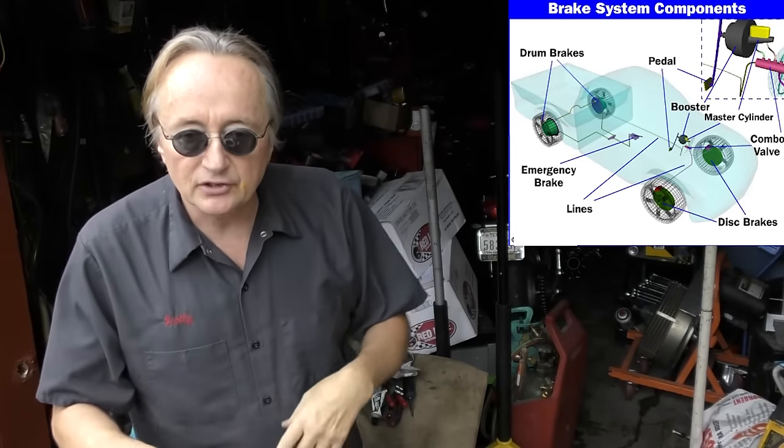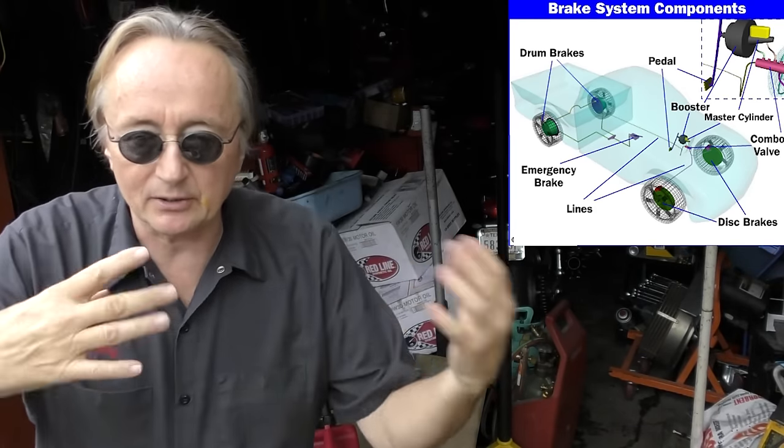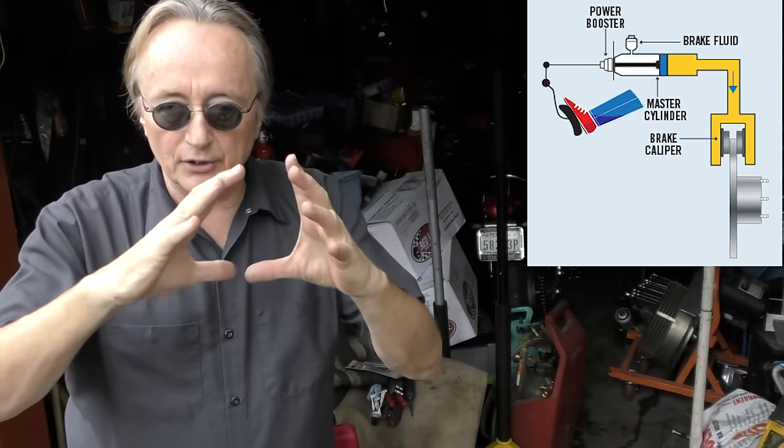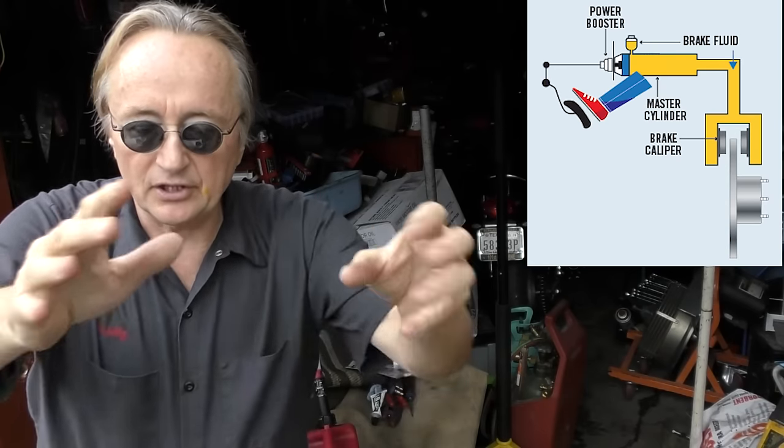The next big reason you can get bad gas mileage is a problem in your braking system. The brakes are supposed to do nothing while you're driving down the road, then when you step on them they squeeze the rotors or drums to stop the car. But as they get old, brakes will often stick on. Jack the car up in the air and spin all four wheels — if some of them drag or you can't spin them at all, your brakes are dragging. That's like driving with one foot on the brake and one foot on the gas.